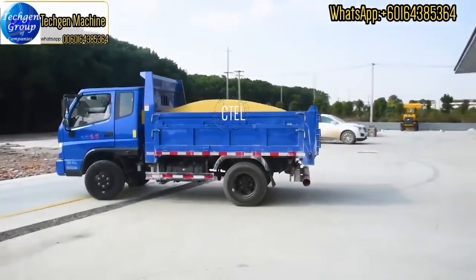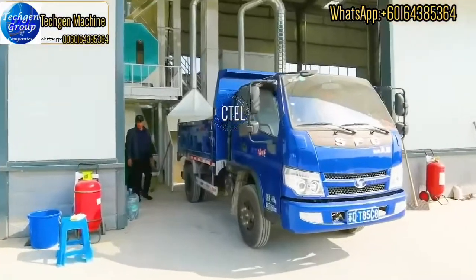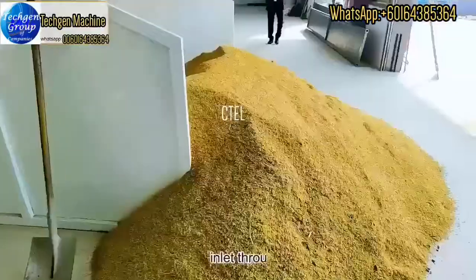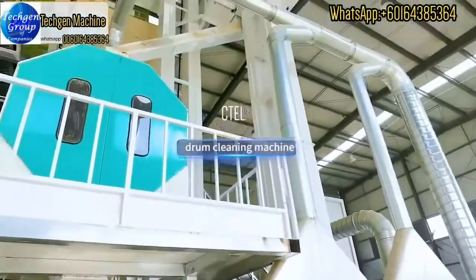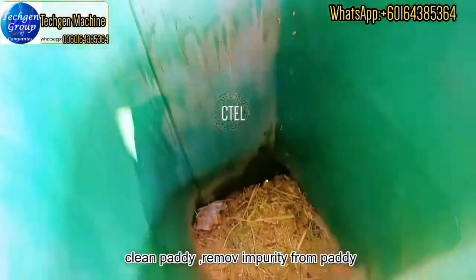The paddy will directly go to the inlet, through here, go up to the elevator, and then go to the storm cleaner machine, which can clean the paddy and remove impurities from it.